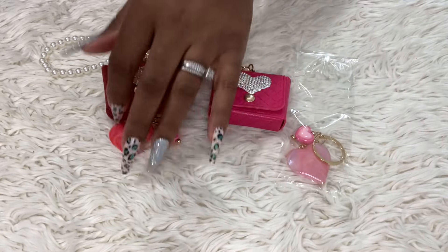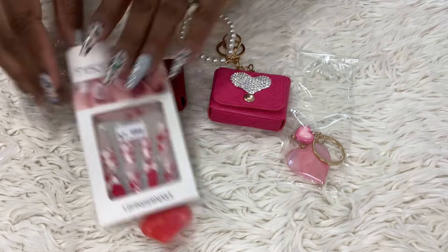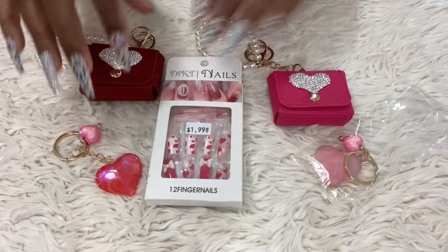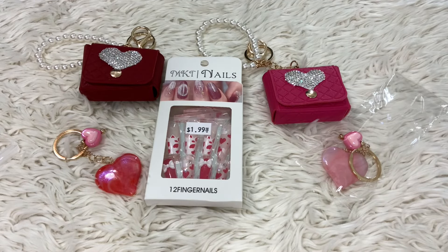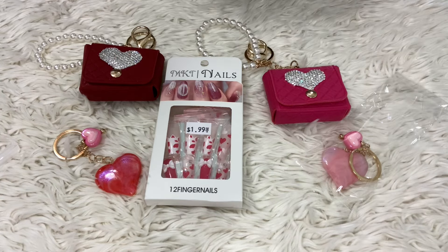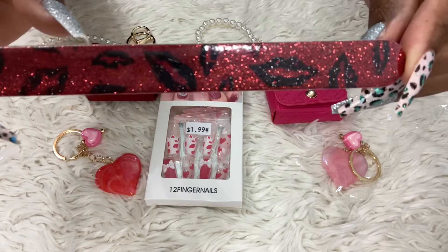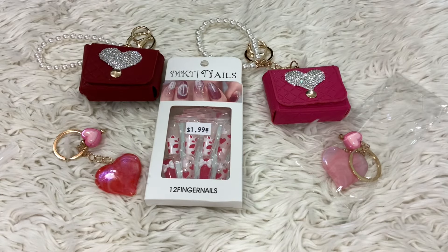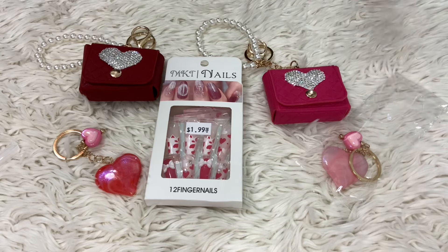I hope you guys enjoyed this video. Look at these nails — so cute, right? I'm especially happy with the nail file with the lips on it — very cute. That was only about a dollar or maybe 50 cents. That is the end of my little girly haul — if you enjoyed this video, you know what to do: leave a nice comment!